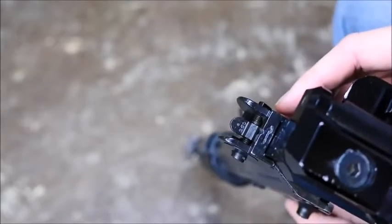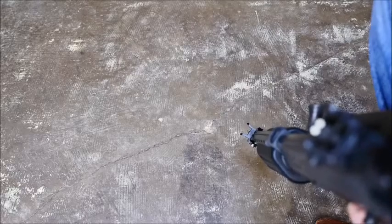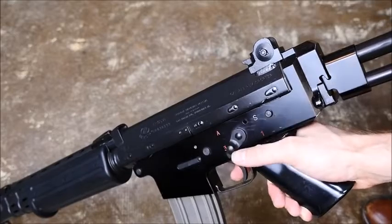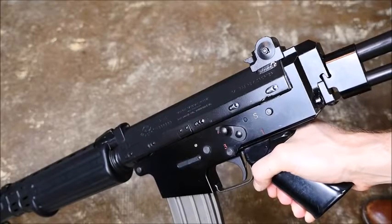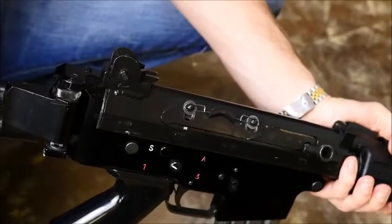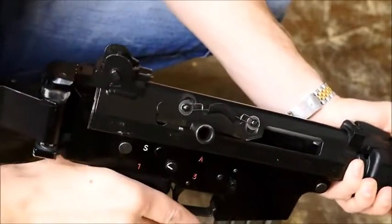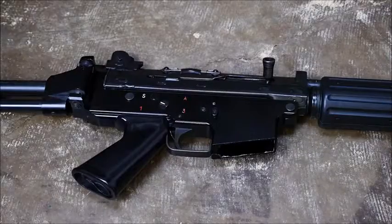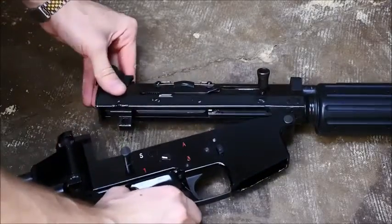The rear sight is flip adjustable for 250 and 400 meters, and the front sight is a simple post that is adjustable for elevation. The selector is nice and intuitive, and goes from safe, to semi, to three round burst, to auto, but this is of course only for select fire models. A bolt hold open is present, but it must be manually operated by pulling the bolt back and pulling the charging handle out. Like an AR-15, the FNC's upper and lower are held together by two takedown pins, and it hinges right open for cleaning.